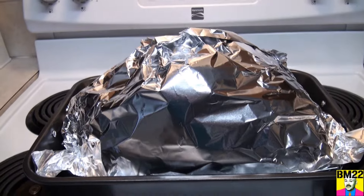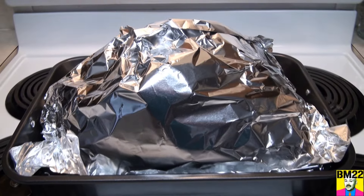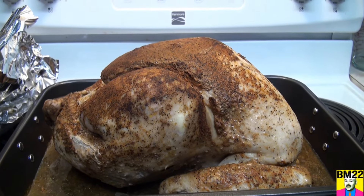The turkeys come frozen. You need to thaw them for a couple of days in the refrigerator. Remove it from the plastic, put it in your baking pan, and loosely cover it with foil. Put it in the oven at 350 degrees for a couple of hours, and BAM! Fresh, hot, seasoned, cooked turkey.